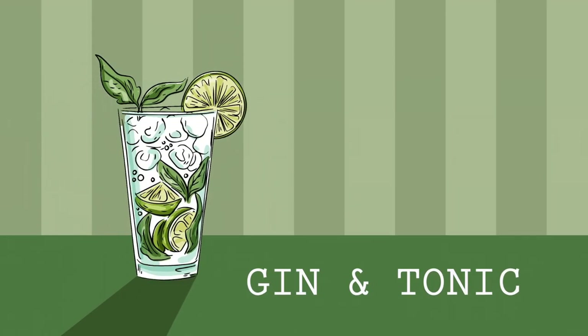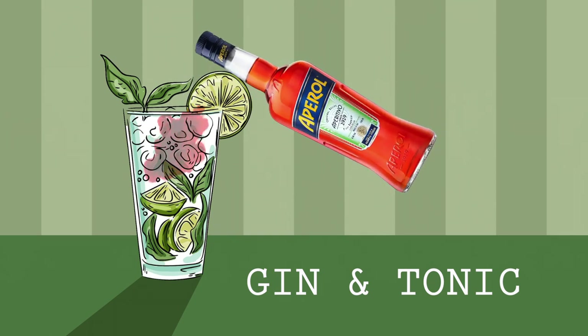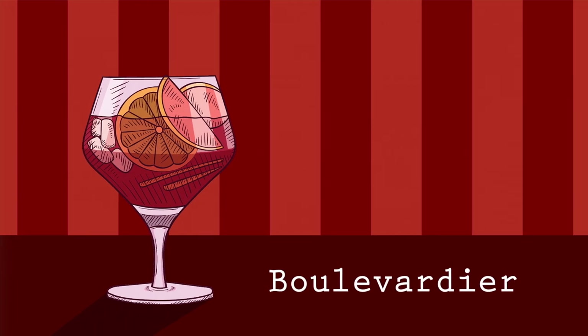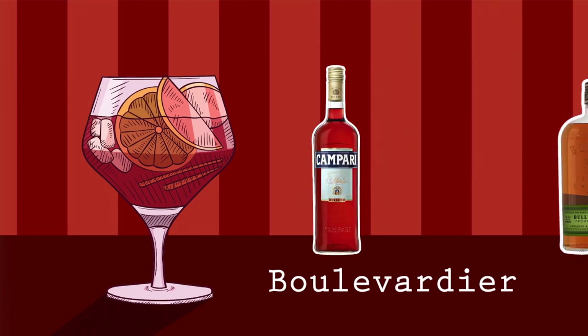Aperol and Campari can be used in a variety of cocktails, depending on your taste preferences. If you love a gin and tonic, try adding a splash of Aperol to it for a little orange zest. And if you're into Manhattans, opt in for a Boulevardier, which combines Campari and rye whiskey.